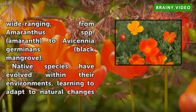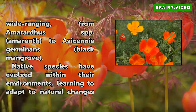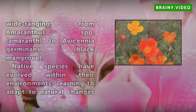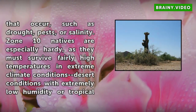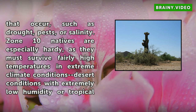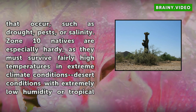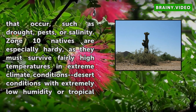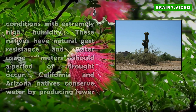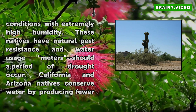Zone 10 natives are especially hardy, as they must survive fairly high temperatures in extreme climate conditions — desert conditions with extremely low humidity, or tropical conditions with extremely high humidity. These natives have natural pest resistance and water usage meters should a period of drought occur. California and Arizona natives conserve water by producing fewer leaves and flowers, whereas Florida natives are able to survive in high-salinity environments by naturally filtering the excess salt.